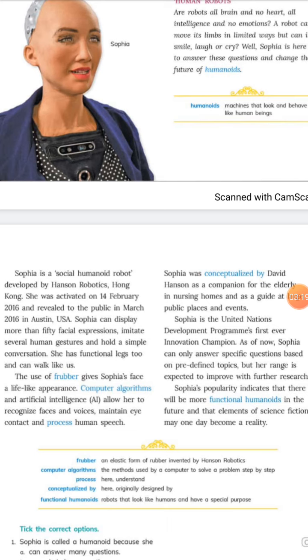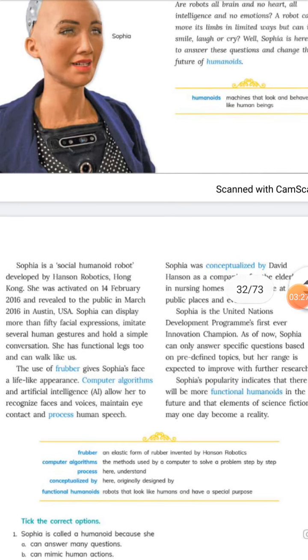They have put some emotions into Sophia — she can feel emotions, cry, and laugh. Sophia is a social humanoid robot developed by Hanson Robotics, Hong Kong. She was activated on 14 February 2016 and revealed to the public in March 2016 in Austin, USA.